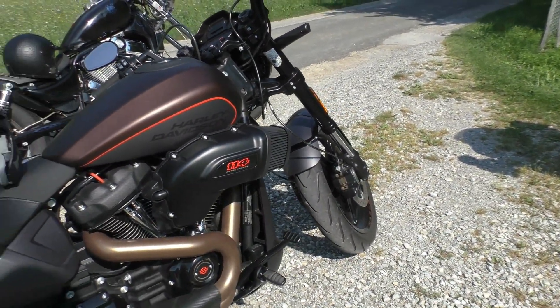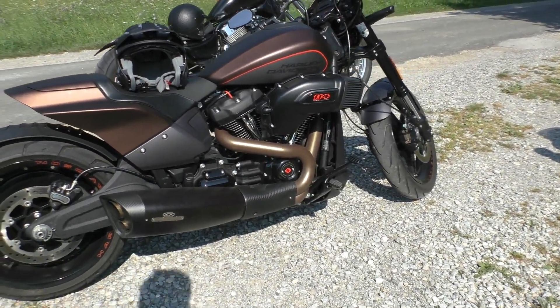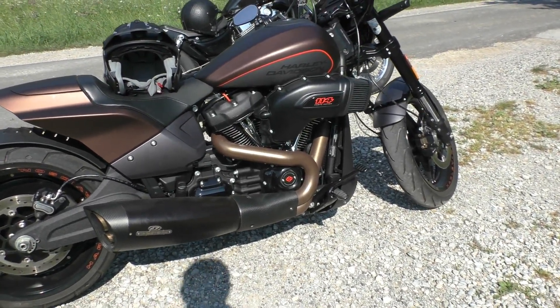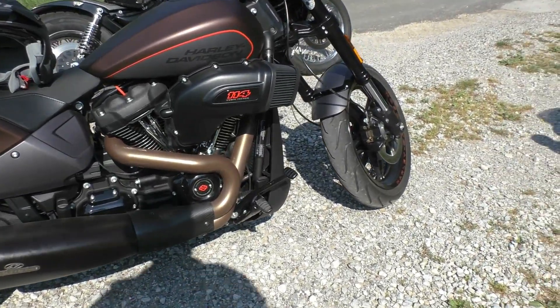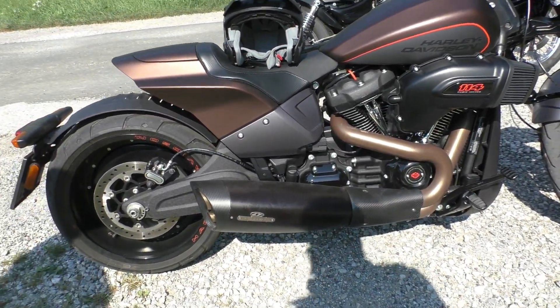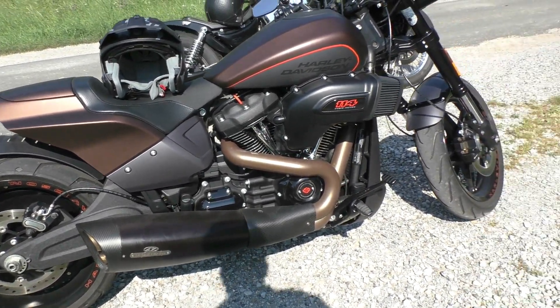Patrick is very impressed with the maneuverability of his Harley-Davidson special model. The machine is exceptionally curve-friendly for a bobber. You can really lean into it and, due to the ground clearance, you don't have to worry about scratching the asphalt with foot rests or the exhaust.